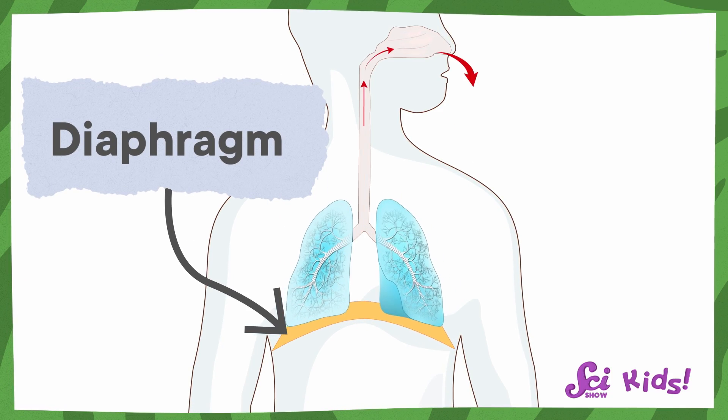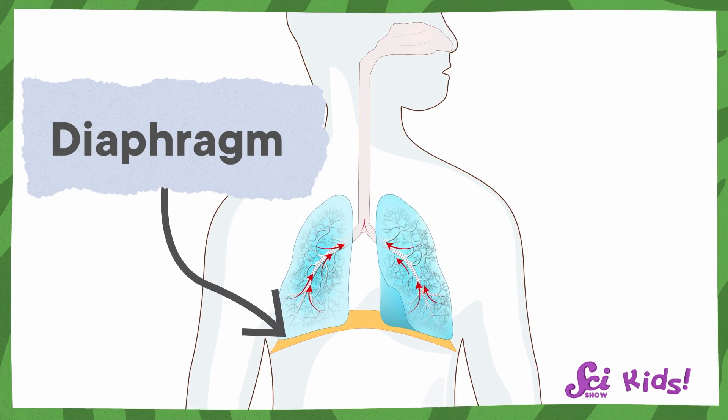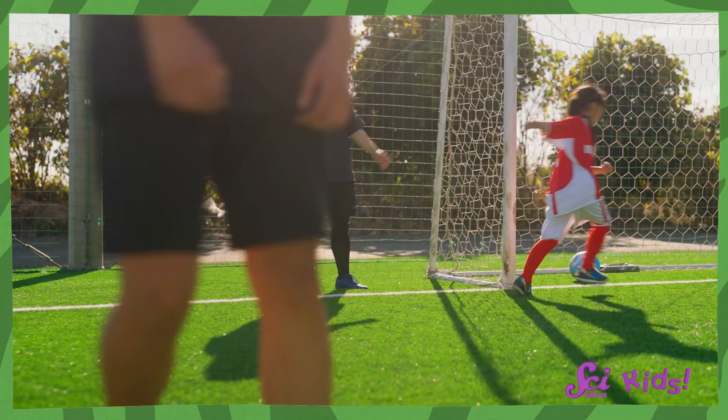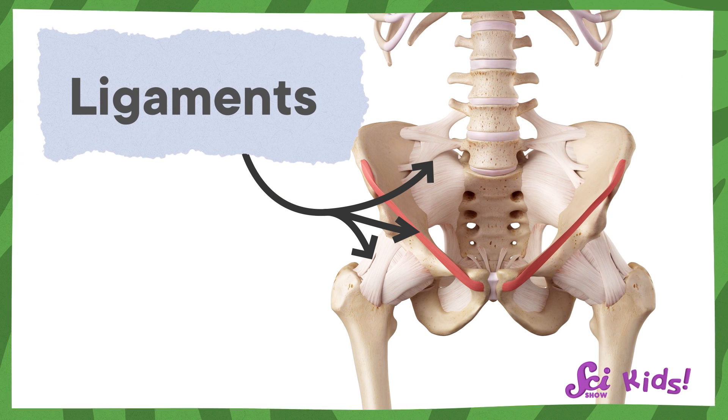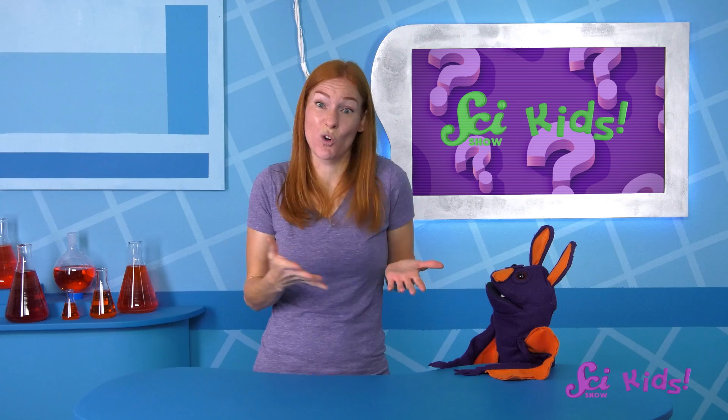First, it could be your diaphragm. The diaphragm is a special muscle under your lungs that helps with breathing. When you run, you have to breathe more heavily, and your diaphragm has to work harder. Side aches could be caused by your diaphragm getting sore from working so hard. Another idea is that the pain could come from the ligaments near your diaphragm. Ligaments are special body parts inside that help hold your body parts together. If the ligaments get jolted around and aren't used to working hard while you run, they could get sore too.